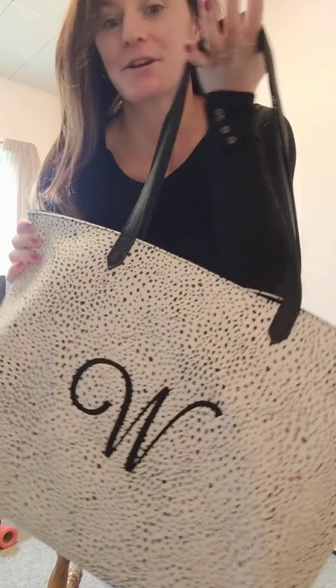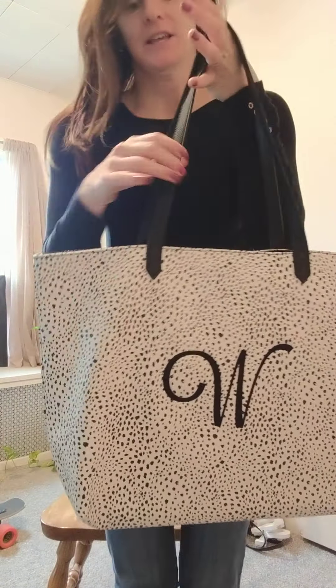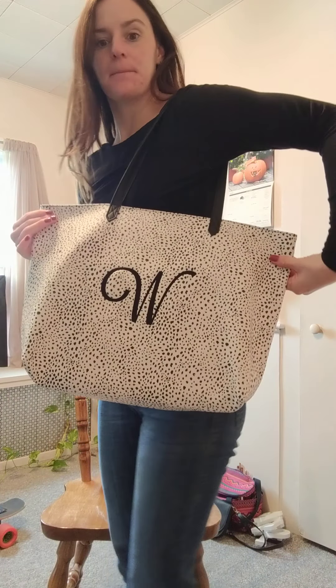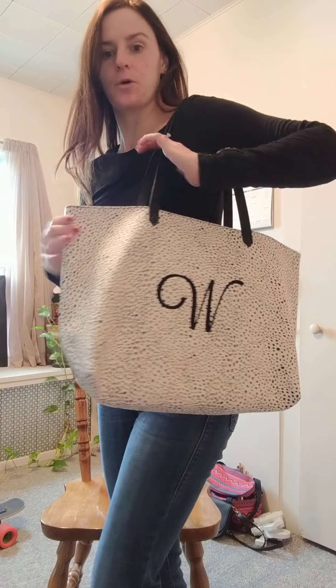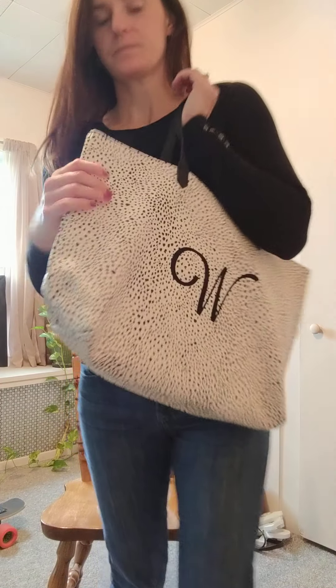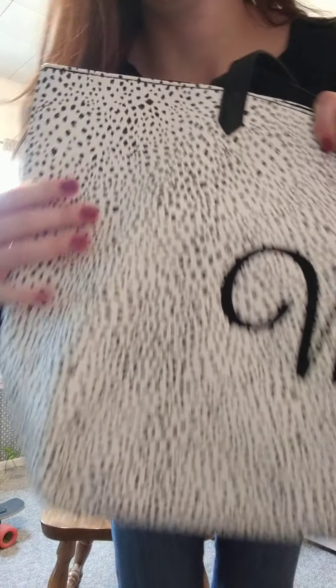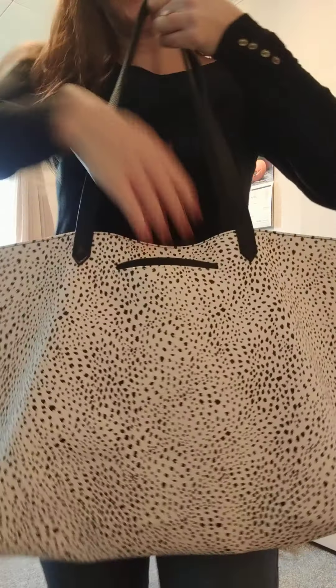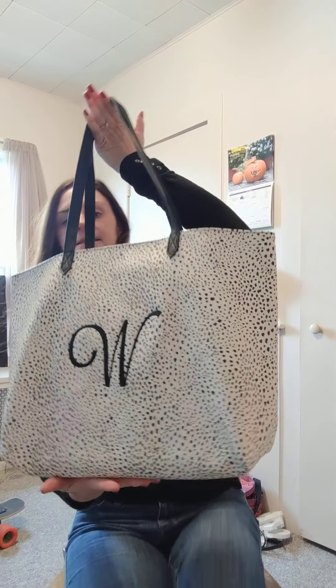Have you seen the modern tote? This took our around-town tote that was more vertical and we made it modern by going wide, more horizontal. So it's a preference of yours in terms of depth. You can see I'm loving this faux leather and I'm liking this little print you've got going on. It has a slot for your cell phone, which is always one of my favorite features of our faux leather purses and totes.